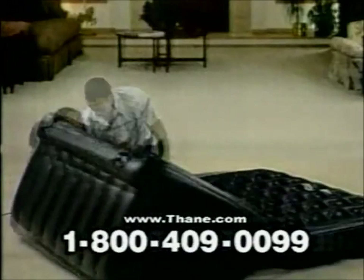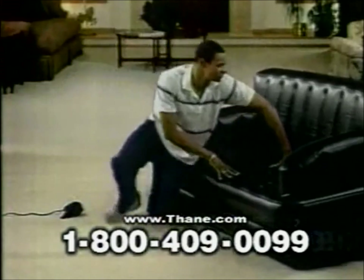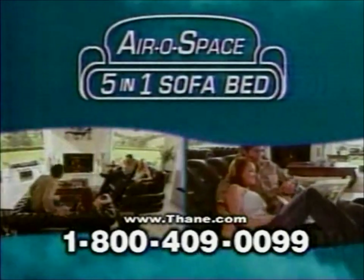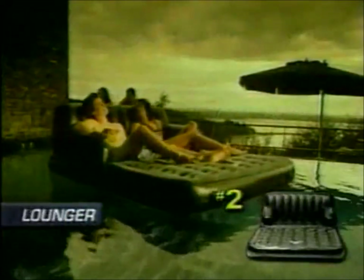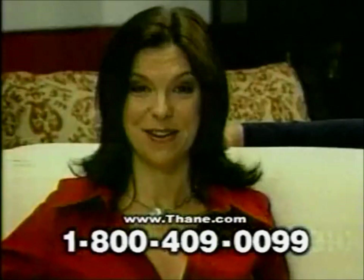I'm a big sports fan. When we go to track meets, it's not always in a nice hotel — they'll put us up in the gym. After you introduced me to an Aerospace Sofa Bed, it's been nothing but comfortable ever since. It's a sofa, a lounger, a recliner, a children's sleeper, and a bed — and it comes in a bag you can take anywhere.